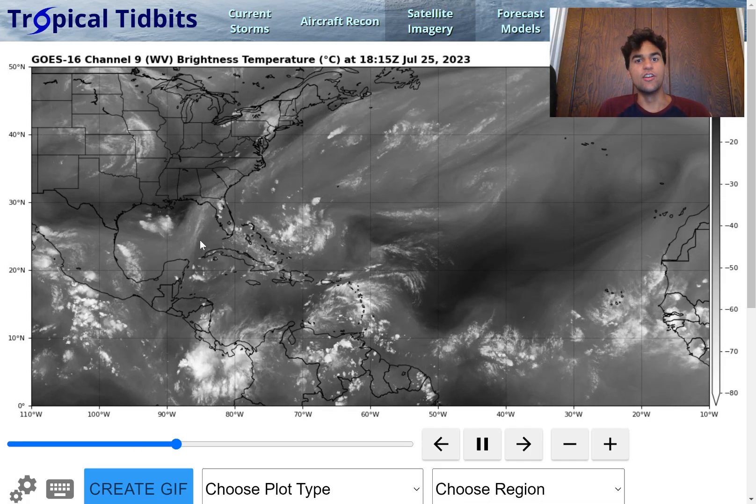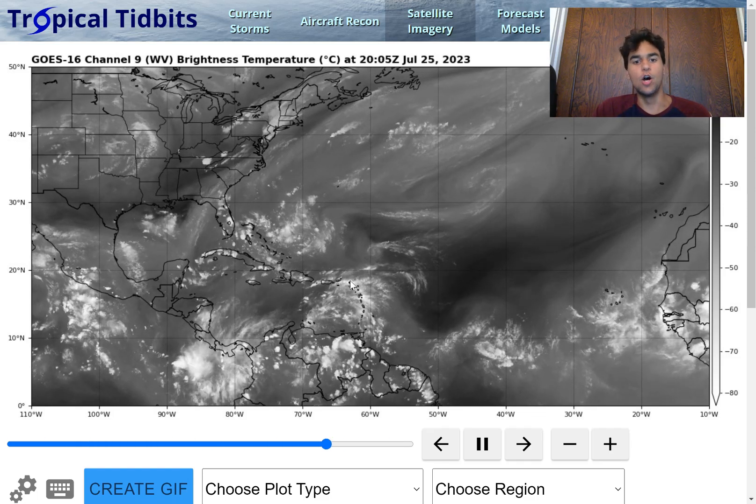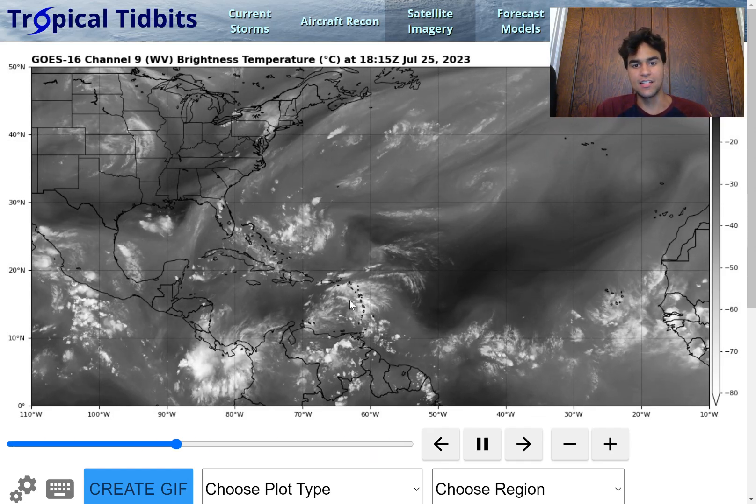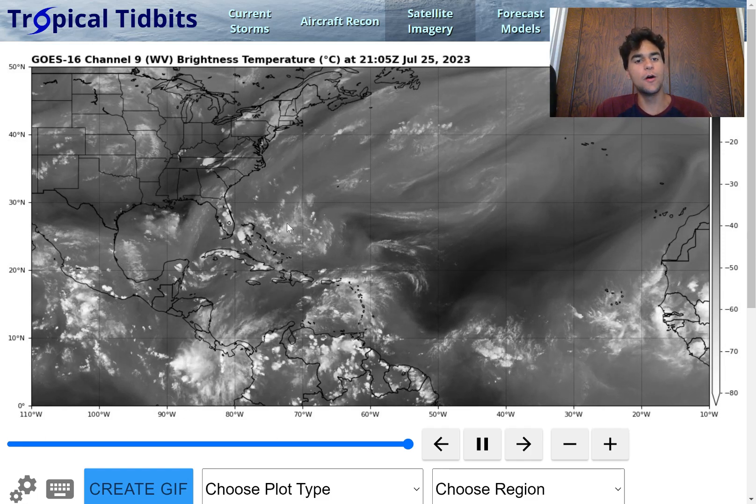Right now, the National Hurricane Center is forecasting that three tropical disturbances could have the possibility of developing. We have Invest 95L bringing a high amount of convective activity over the Caribbean islands, and we also have another low-pressure system that could develop into a tropical storm and bring impacts to the United States.